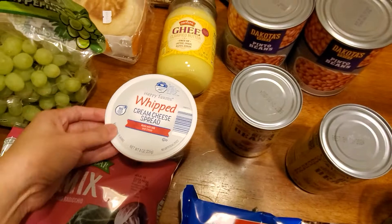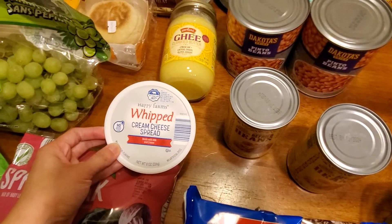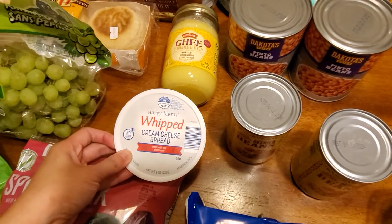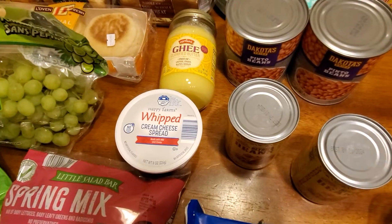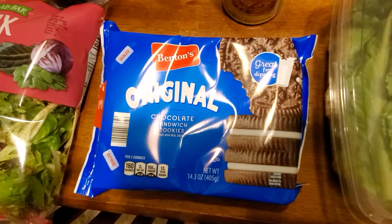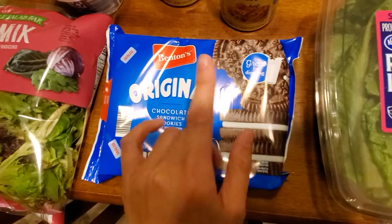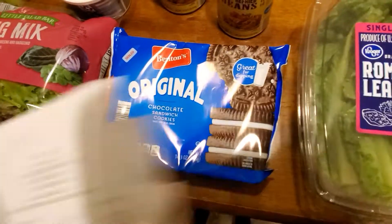Next thing is whipped cream cheese — I love it even for cooking. I made stuffed mushrooms with it a couple weeks ago, and I find it easier to mix things with. It costs a little more than a block but $1.49, I'm okay with that — I also have some bagels in the freezer. I also got the Benton's chocolate sandwich cookies — basically store-brand Oreos — for $1.55. I have some recipes in mind or we might just eat them, maybe make milkshakes.